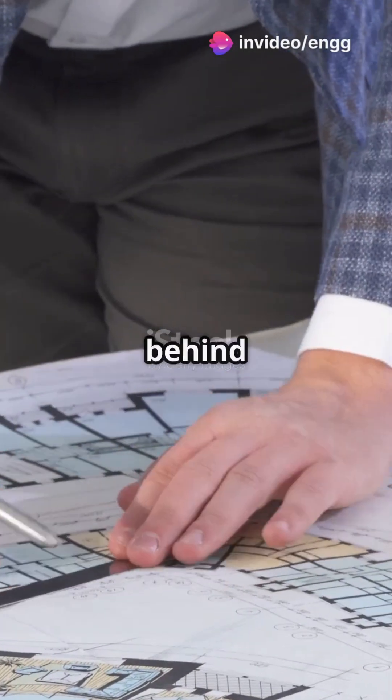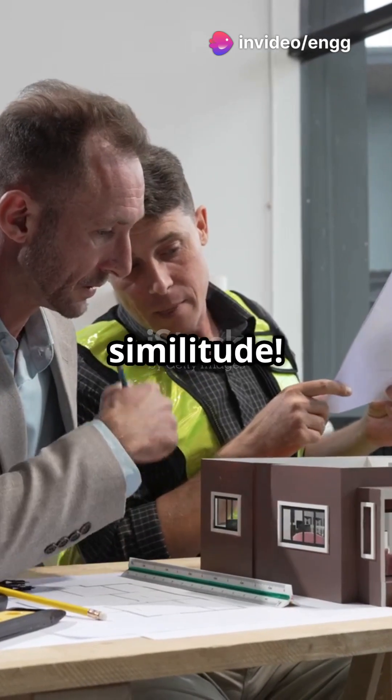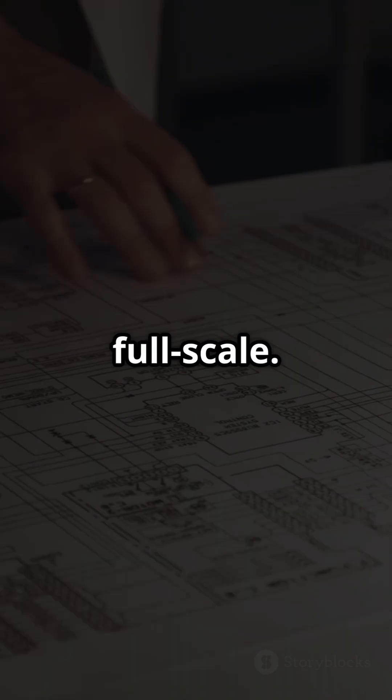I don't think people understand the magic behind mini-models. Let's dive into the cool concept of similitude — the secret sauce engineers use to test things like buildings, ships, and airplanes without going full scale.